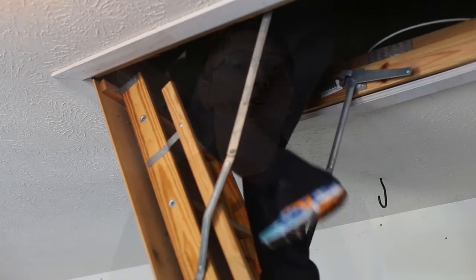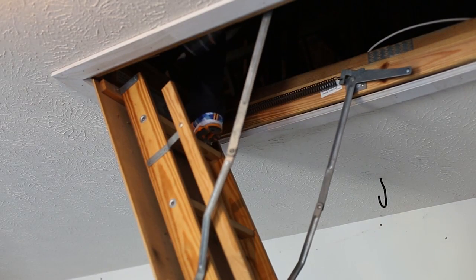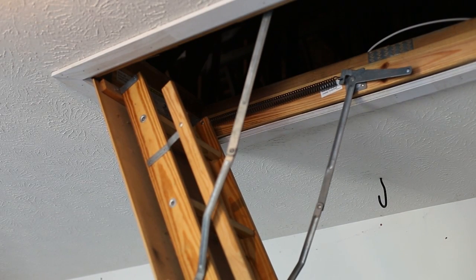We will make efforts to access attics and crawl spaces except where access is hindered by personal belongings, entries are too small, or there is simply not enough space or other factors that affect the safety of your inspector. Remember, an inspection is performed in a limited time frame, and during that time we are examining literally hundreds of components.